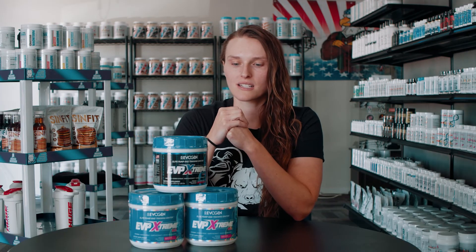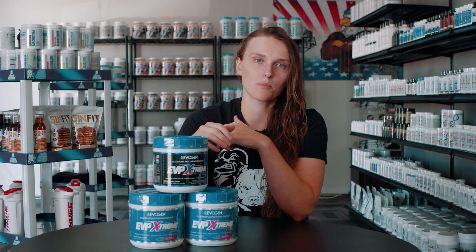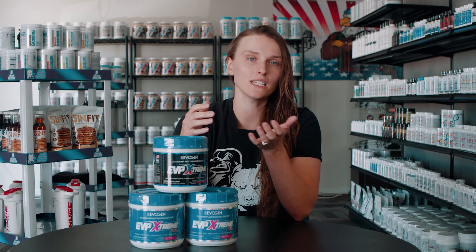I also like to mix it with their EDP 3D, which is their pump product, so you can do one scoop of each and get a full dose on all the pump ingredients — you can kind of mix and match with some of their other pre's as well.